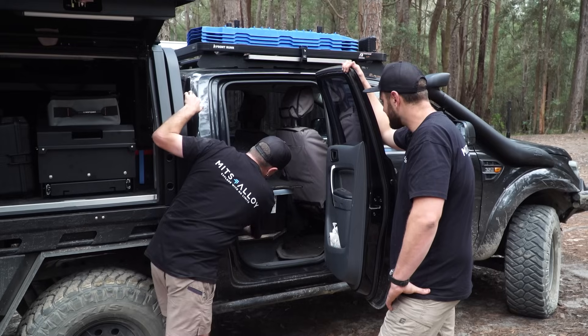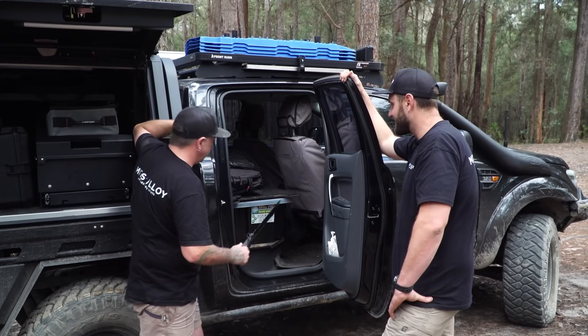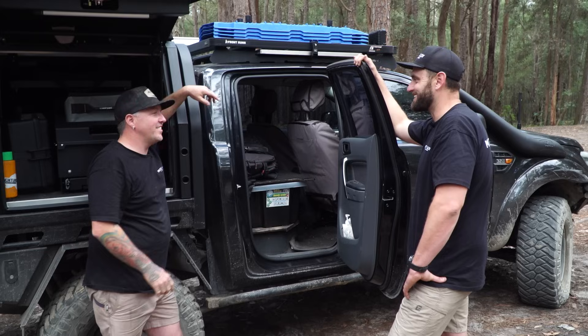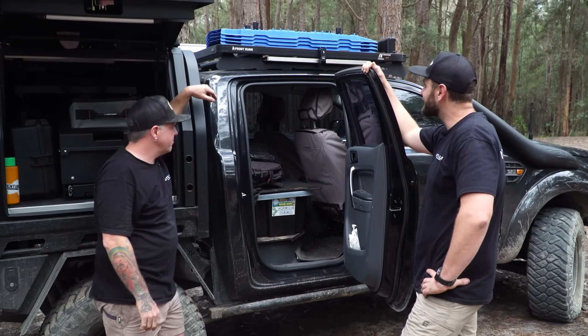Just behind here I've even got a machete, just in case — the zombie apocalypse. I gave myself tennis elbow using one of those, just chopping down vines and stuff on the trucks.